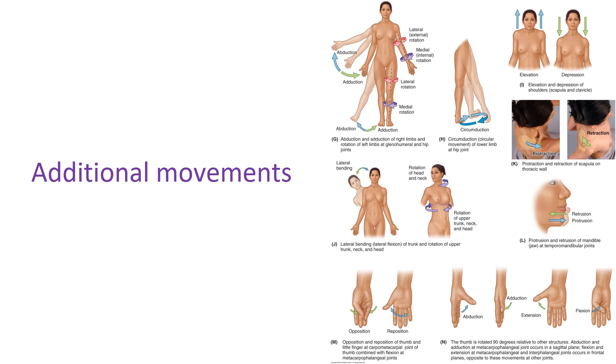Now a few additional movements. Abduction and adduction — you'll encounter these terms a lot, and it's important to distinguish them. Adduction, with a D, is motion towards the midline — think of adding things toward your body. Abduction, with a B, is motion away from the midline.